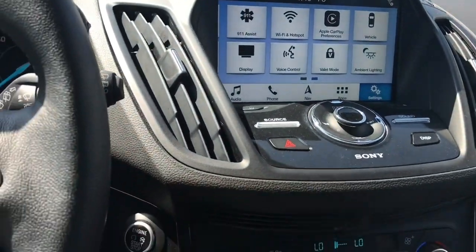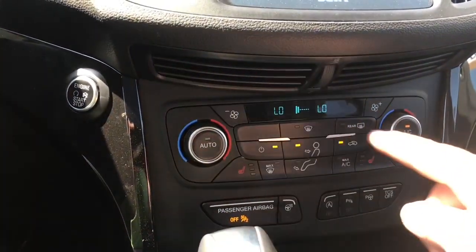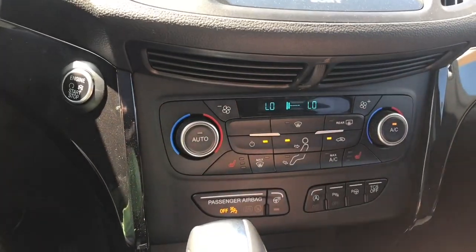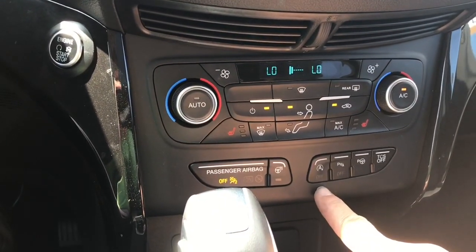Your volume and tuner are here, and there are your hazard lights. For the comfort of driver and passenger, you have dual climate control on either side with heated seats. You also have AC and max AC, as well as front and rear defrost, fans, a heated steering wheel, and auto stop-start for less idle time.